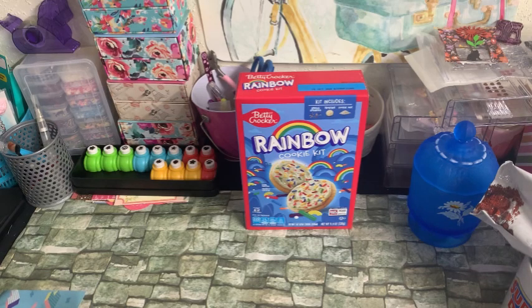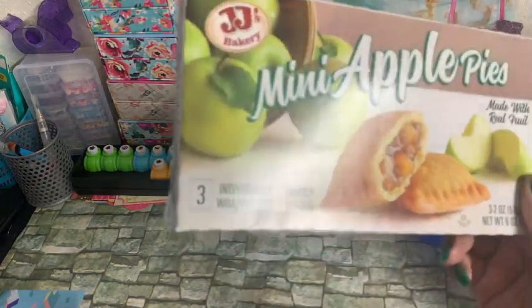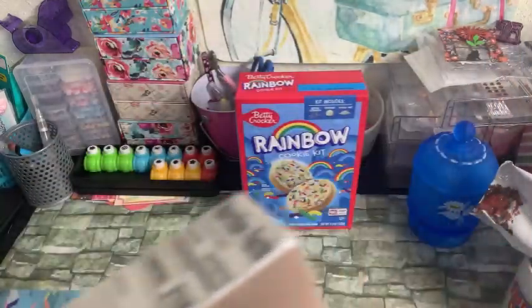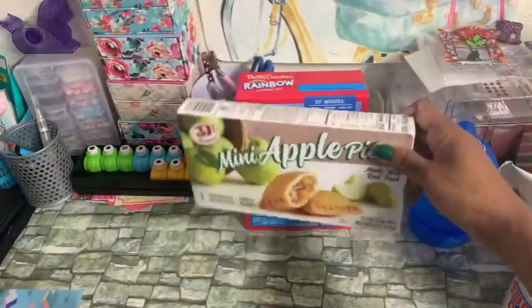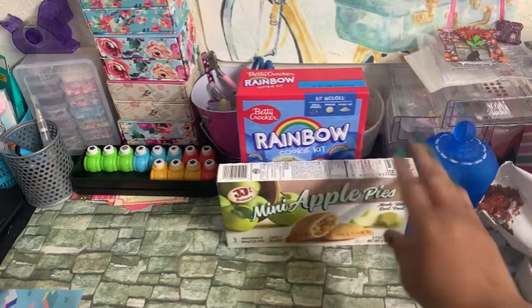And then I picked up these mini apple pies. These are a repurchase — one of my daughters really likes these. She heats them up. These are by JJ's Bakery. You get three pies in the box, they're lightly glazed. Best Buy if used by — looks like this month, I think it says June 21st of 2024. So those will probably be gone in a couple of days.